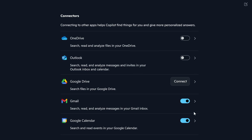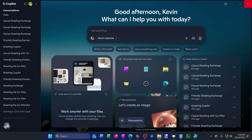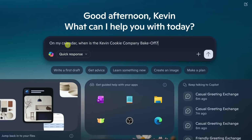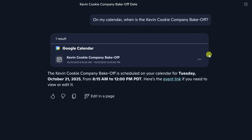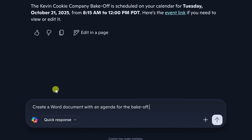I've already connected my Google Calendar. Once you've made the connection, go back to Home. Copilot can now search across all your connected accounts. I asked: on my calendar, when is the Kevin Cookie Company bake-off? It found it — coming up October 21st. I can also click the three dots to open the event directly on my calendar. Since I'm also responsible for pulling together an agenda for this event in a Word document, let's see if Copilot can help create one.